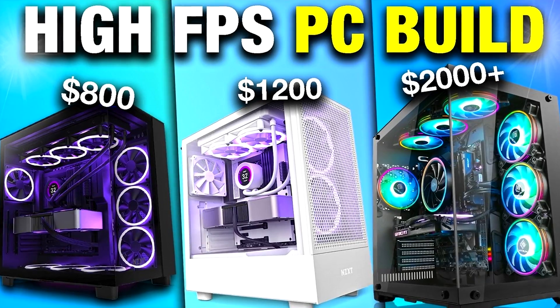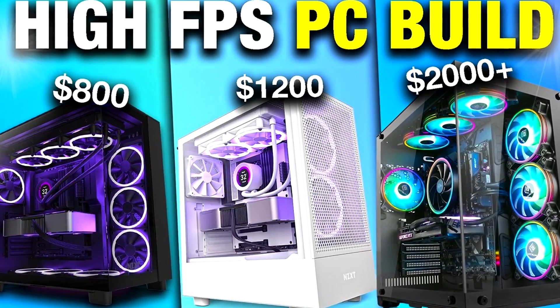If you need personal PC help and want me to assist with your specific budget and needs, the link is at the top of the description. If you have a different budget — whether around $2,000, $1,200, or $1,000 — I highly recommend watching my video on the best gaming PC builds of the month for every budget and every resolution. That video will be in the top right of the screen. Thanks for watching, thanks for the support, and I'll see you in the next one.